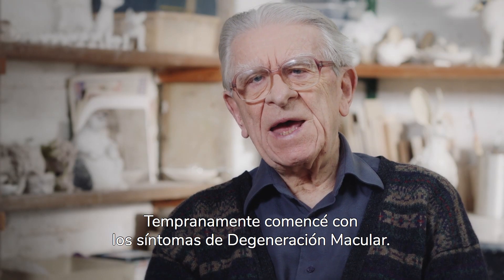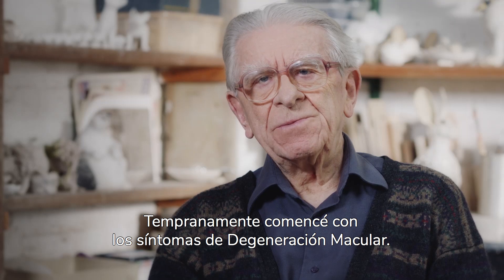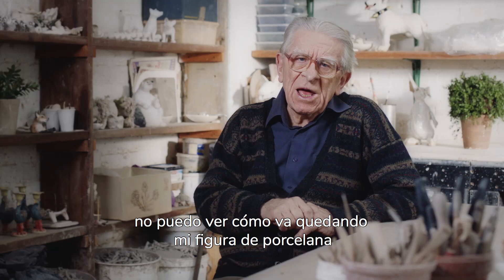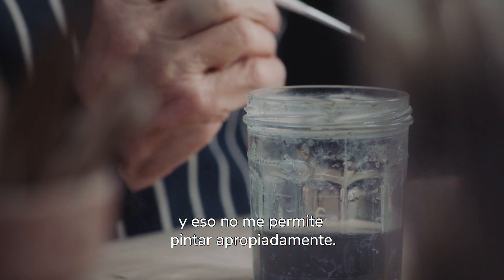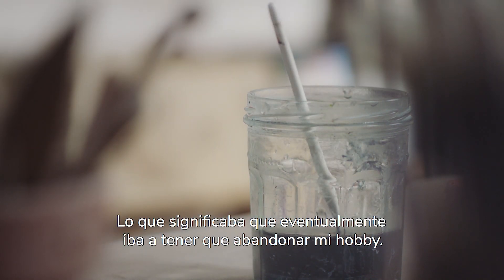I had the earlier signs of macular degeneration. Although I can see where I'm putting the brush, I can't see after I've done it what it looks like. And so I'm unable to paint properly, which meant virtually that I had to give it up.